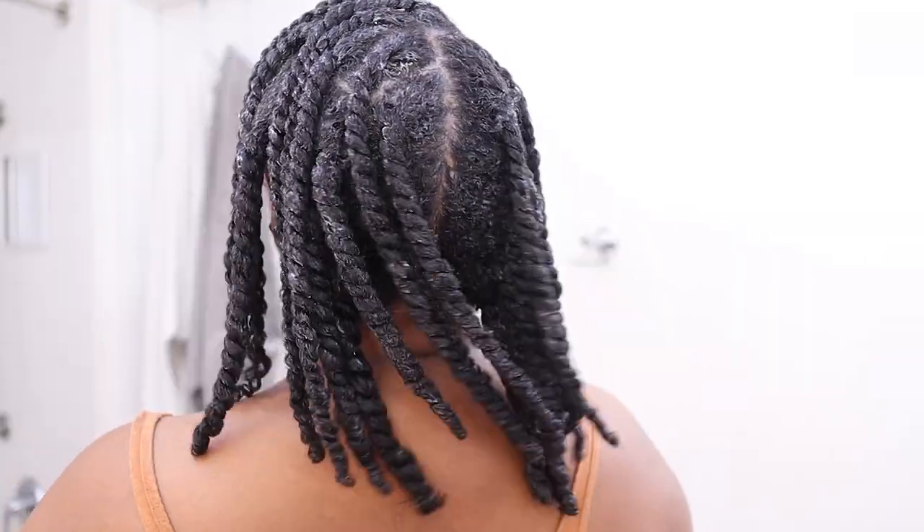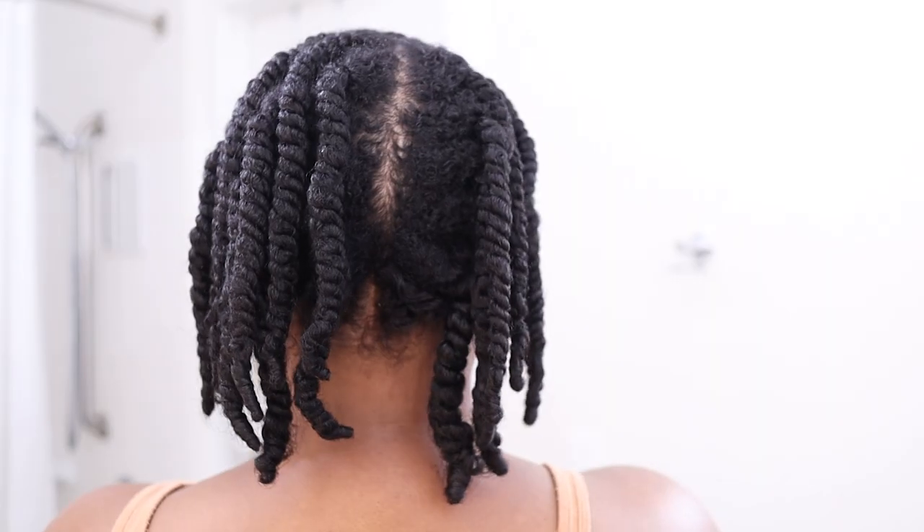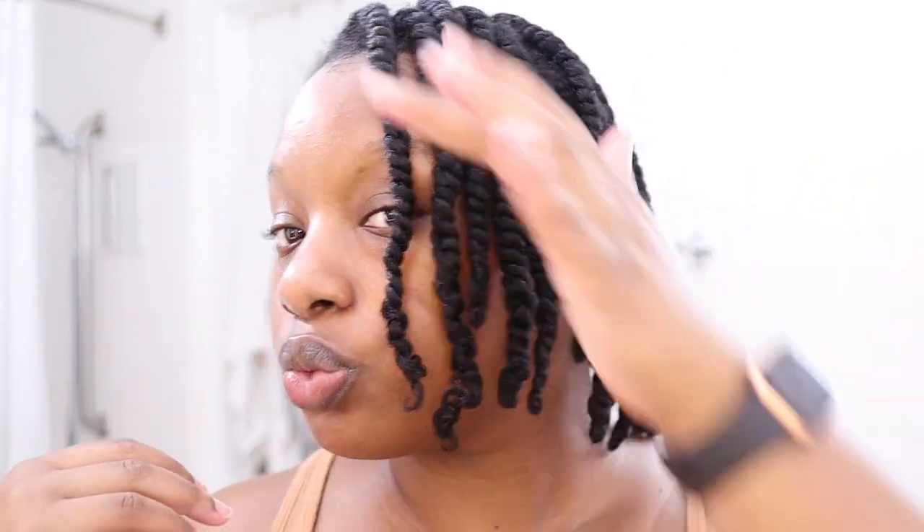Now that I'm done, this is what my twists are looking like — they're just so cute. I'll come back once my hair is dry in a couple of days. It's been two days — I did my hair on Sunday and it is Tuesday night. My twists look really really good, they feel good as well. Got a good amount of shrinkage, which I love to see.